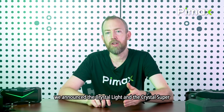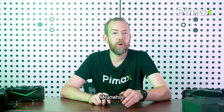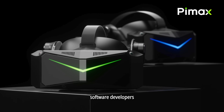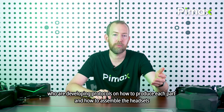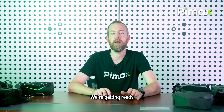In the middle of April this year, we announced the Crystal Light and the Crystal Super. While the Crystal Light is shipping, work on the Super is ongoing by our hardware engineers, software developers, optical experts, as well as the staff in our factory who are developing protocols for how to produce each part and how to assemble the headsets. We are getting ready — just to recap.